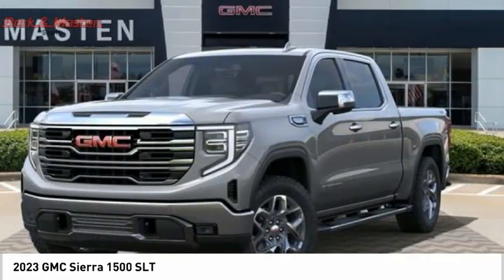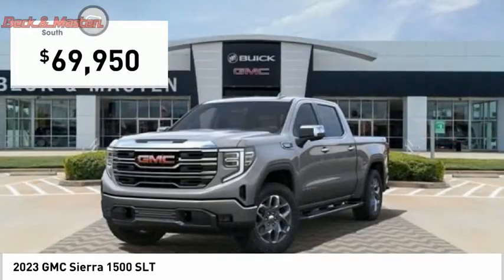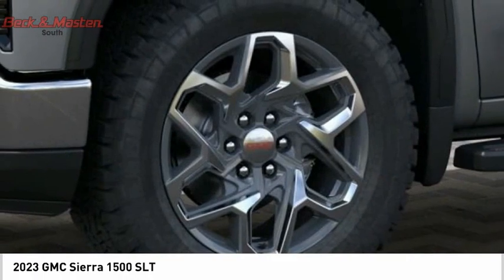Power and advanced technology can both be found in this fantastic truck, and it is priced below $70,000. Here are some of this vehicle's great options.